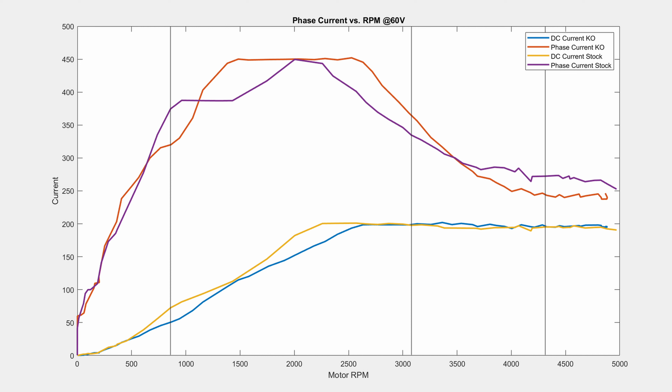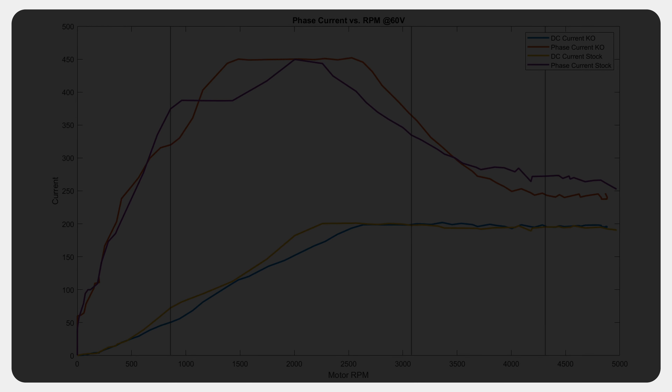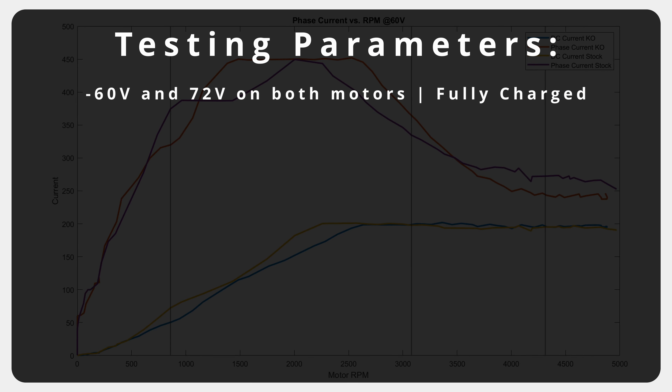For this test it is pretty simple. Here are the parameters: we tested both motors at 60 volts and 72 volts, at 12,000 watts DC and 450 phase amps.